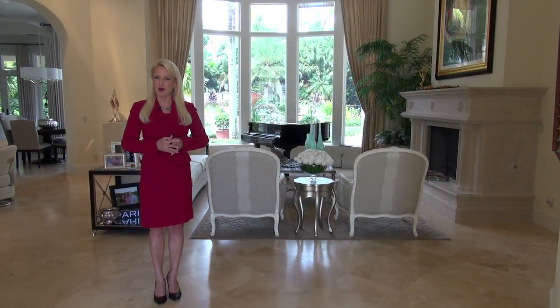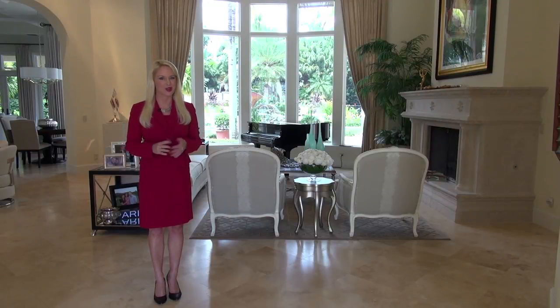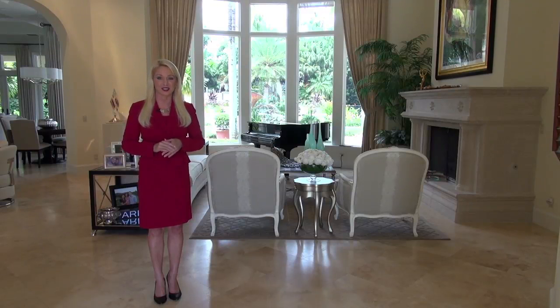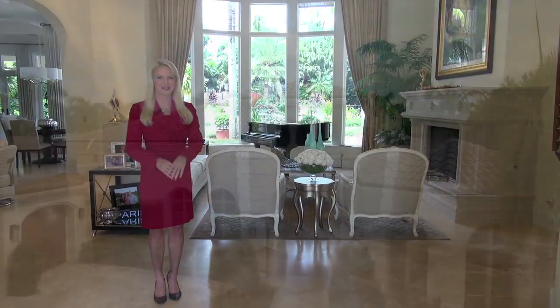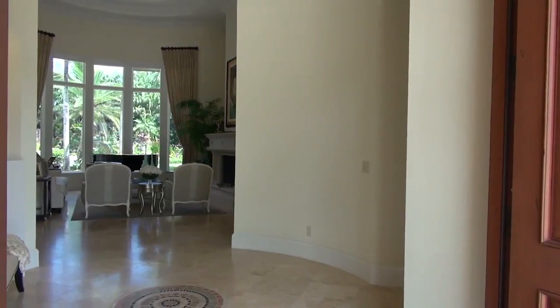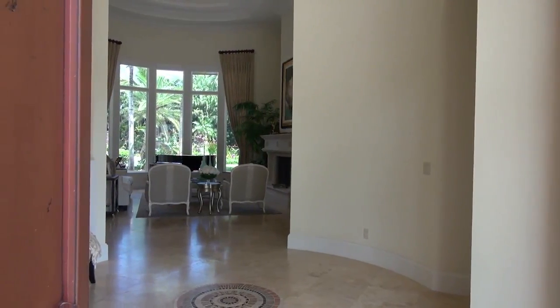Welcome to this grand estate home with a resort-like setting and one of Florida's most exclusive golf clubs, Old Palm, where elegance meets personalized service. This contemporary masterpiece has four bedrooms and four and a half bathrooms spread over nearly 5,000 square feet of living space and a backyard oasis that will make you never want to leave home. The grandeur and elegance of the home's exterior is echoed by the grand foyer and formal living room.